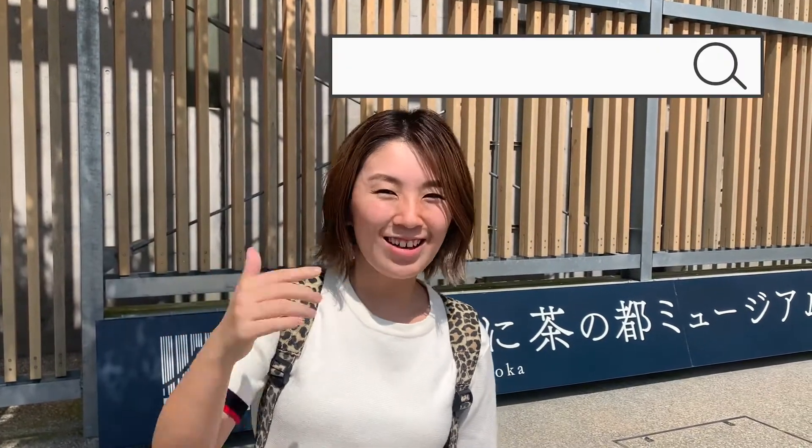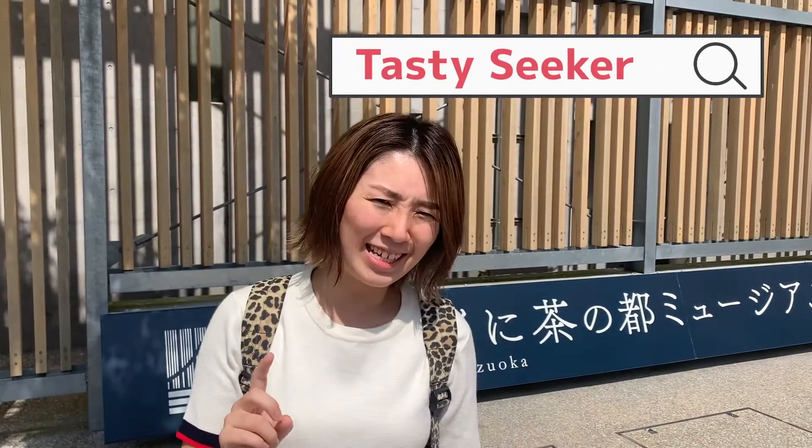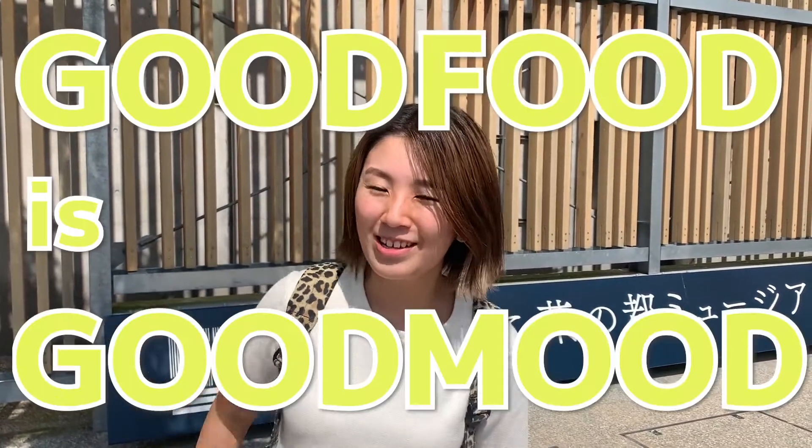Hello friends, here's Yukino, a tasty seeker who's looking for something yummy, tasty, tipsy, a little bit junky. That is all because good fruit is good mood.